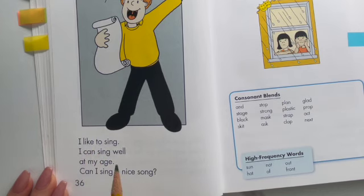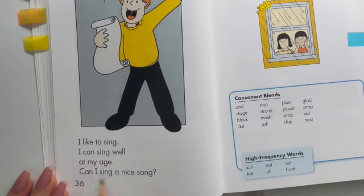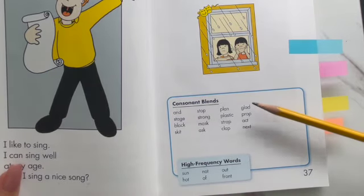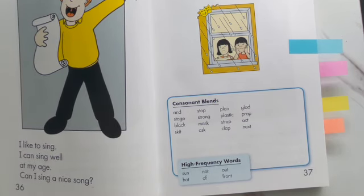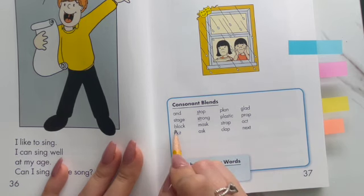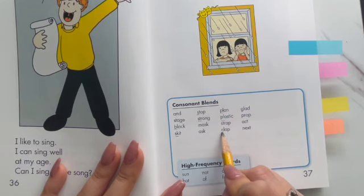I like to sing. I can sing well at my age. Can I sing a nice song? So next time we are going to be focusing on consonant blends — that means two consonants. We're done with our vowels for now. Consonants like ST, STR, BL, SK, PL, CL, GL, and PR. Stay tuned for the next video.